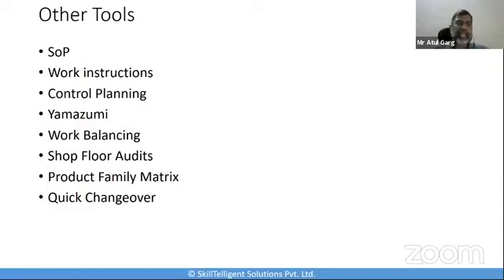As I said, there are once again a large number of other tools which you can use. Some are big tools, some are very simple. You can use Yamazumi boards, work balancing, shop floor auditing, product family matrices, SOPs, work instructions, and control planning. But the 11 tools I mentioned are, as per me, more important when it comes to deploying them on the shop floor to make things better in lean manufacturing.